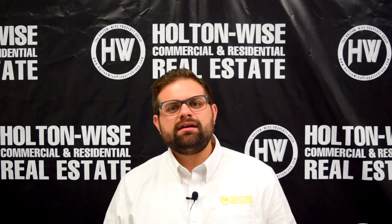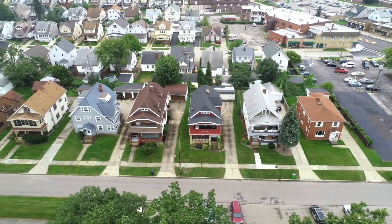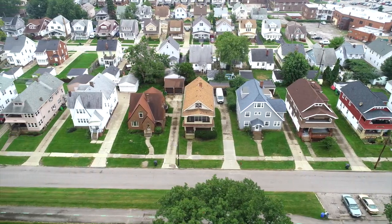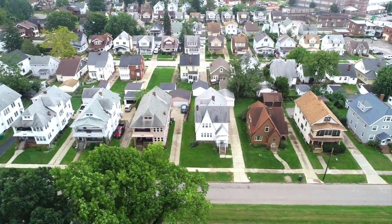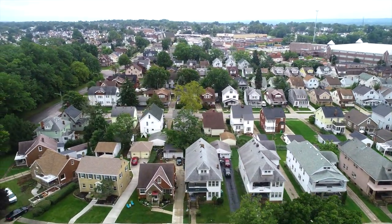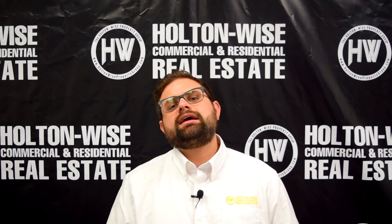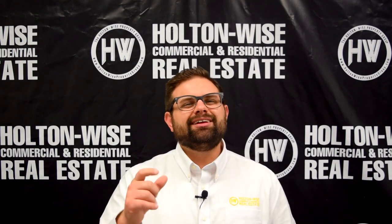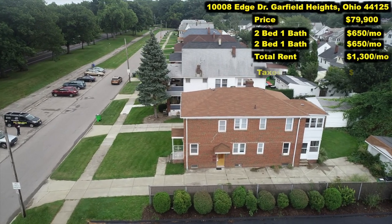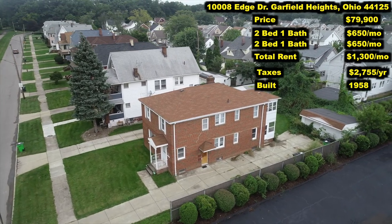Our next property, we're going on the east side. This is an inner ring suburb on the east side: Garfield Heights. Garfield Heights is just a solid high C, low B-class investment area. It's similar to old Brooklyn, but I consider it a little bit nicer. So you're going to get a lot of the great cash flow that we see in old Brooklyn, like our property we just looked at on Valley, but I believe your tenant base is a little bit more stable. The housing stock is typically newer and the properties are a little bit nicer. This all-brick duplex does not let you down. 10008 Edge Park. I've priced this property at $79,900.